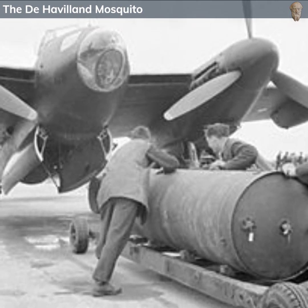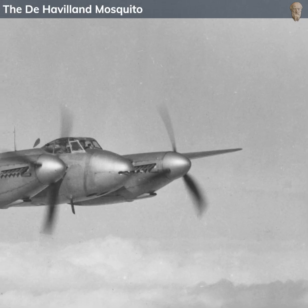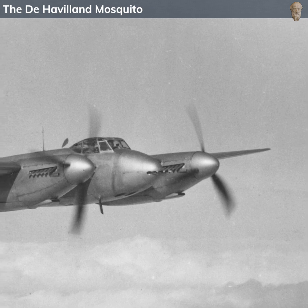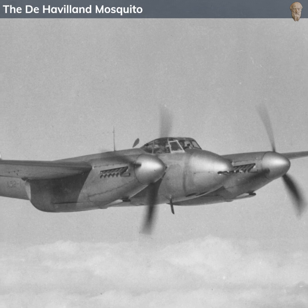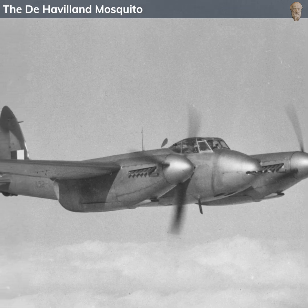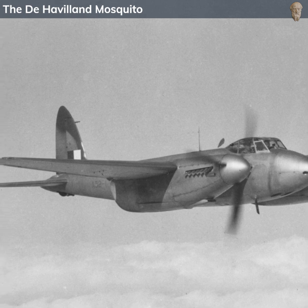There were numerous variants of the Mosquito tailored for different roles. For example, the Mosquito B Mk.4 was a light bomber. The Mosquito NF Mk.2 was configured as a night fighter with radar equipment, where it was highly successful in intercepting German bombers over British skies. And the Mosquito FB Mk.6 was a fighter bomber variant that could carry a mix of bombs, rockets, and guns.